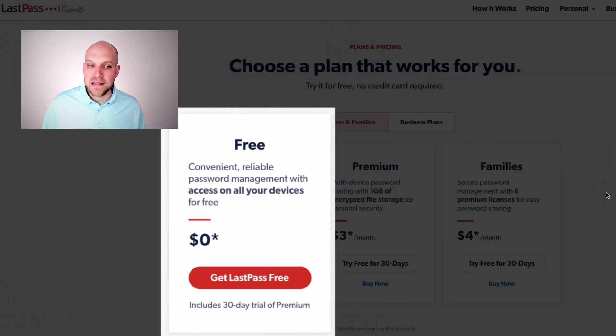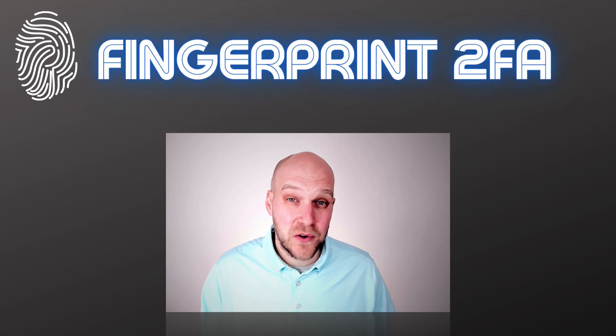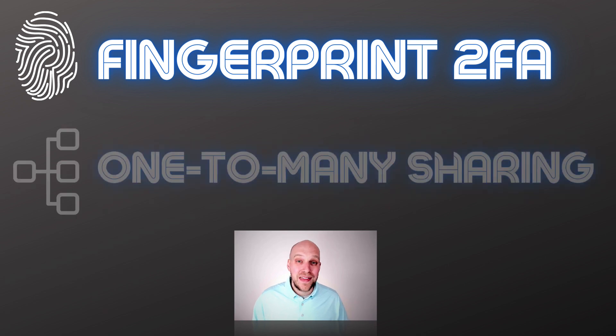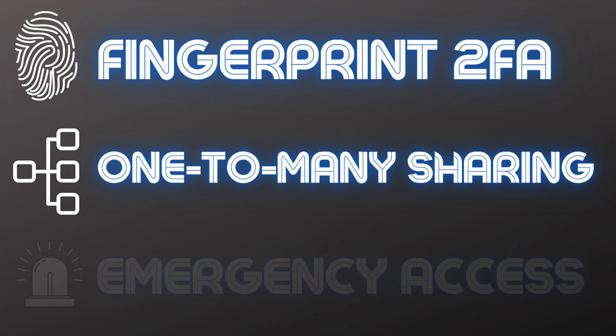Today we are talking about LastPass free versus premium and if it's worth upgrading your account. There are really three reasons why you may want to upgrade. The first has to do with security, specifically fingerprint two-factor authentication. The second has to do with sharing accounts like Netflix, Disney Plus, and Hulu with family members and why the one-to-many share function is really important. The third has to do with emergency access — if something were to happen to you and other people in your life need access to your accounts.